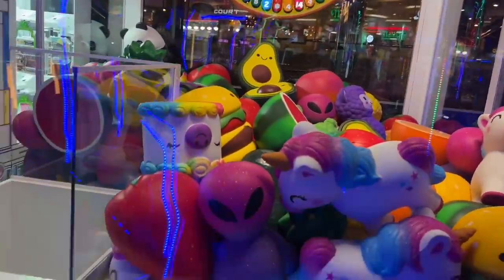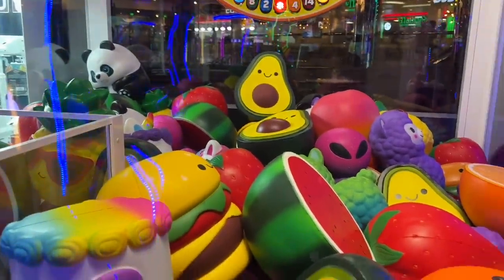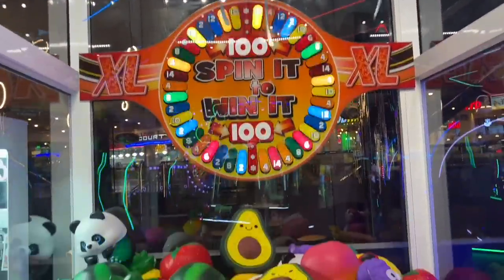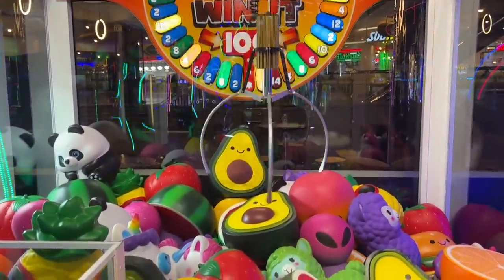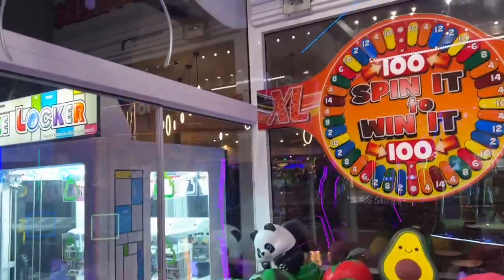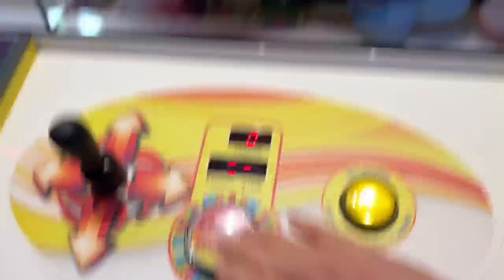We got ourselves two game cards to play some of these games. I really would like this foam burger. This is the giant claw machine — I want to try to get it. I don't know if I'll be able to squeeze that burger out. We have an avocado that's right on top, so maybe I should go for that — it looks pretty good. This is a $3 play right here. I'm trying to get it over the avocado. Bonus game — stop the light and win tickets. I got four.